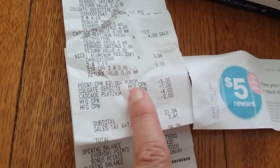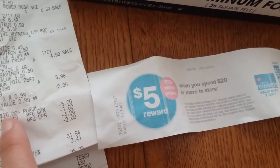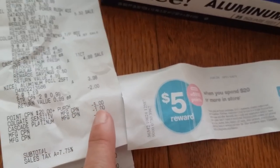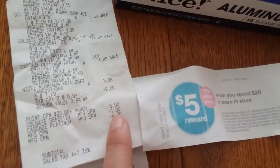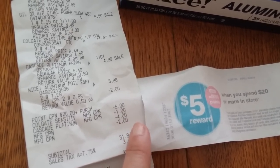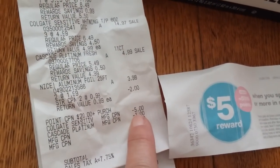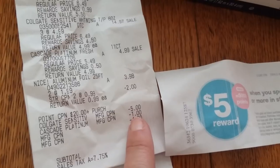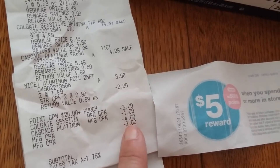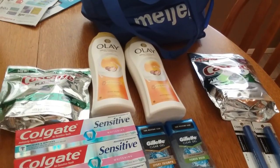After all my coupons — there's my five booster, my spend $20 get $5 back booster. There's the $5 off three Colgate Sensitive, the $1 on the Cascade, the $4 register reward, and the $2 register reward.